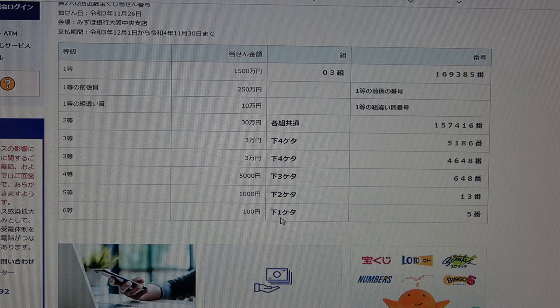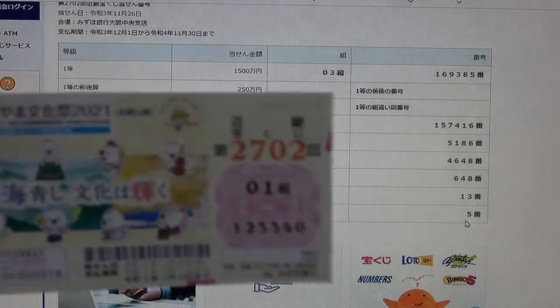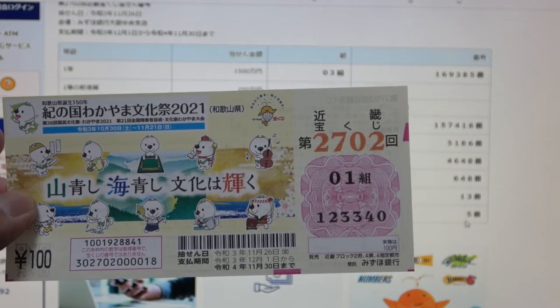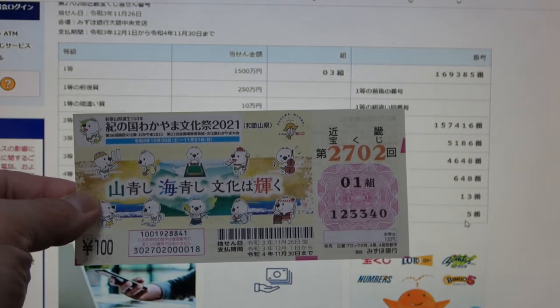To win the sixth prize, Hyakuen, the last number of your ticket must be a 5. I have a zero. I have completely lost this ticket. And this is how to check Kinky Takarakuji drawing 2702. Thanks for watching and good luck!